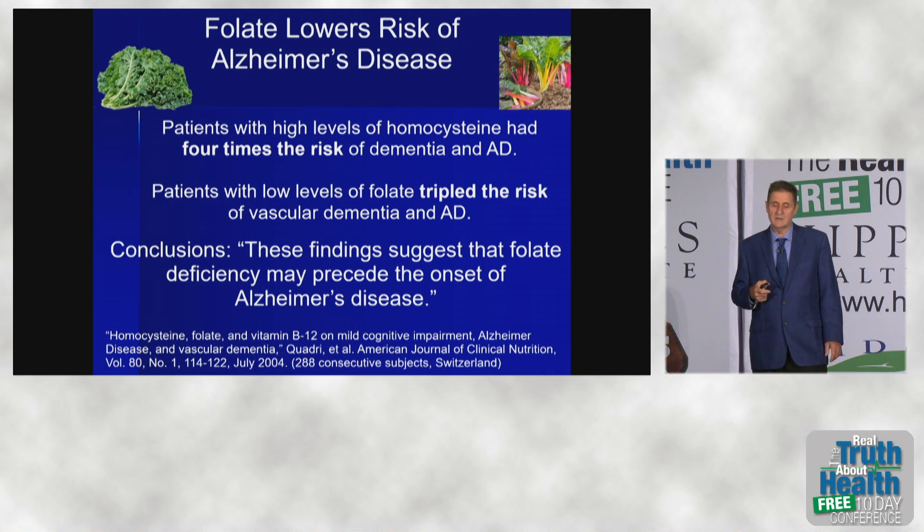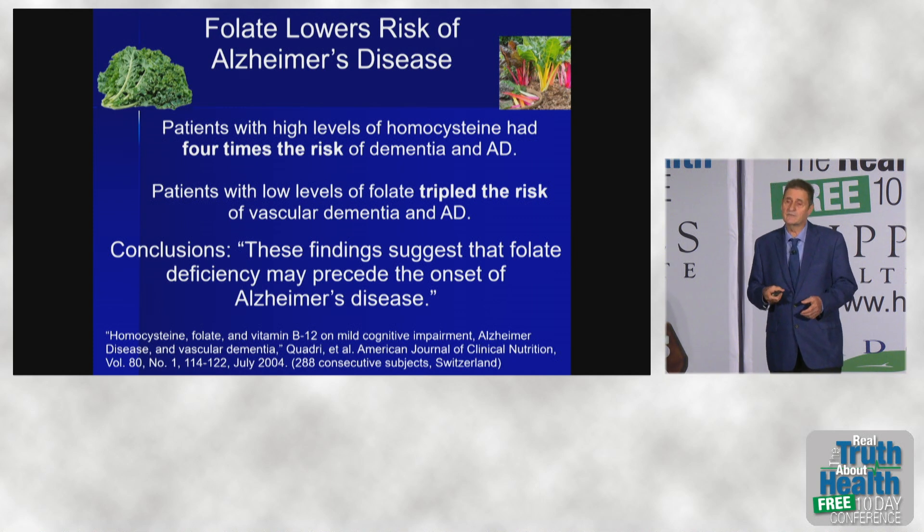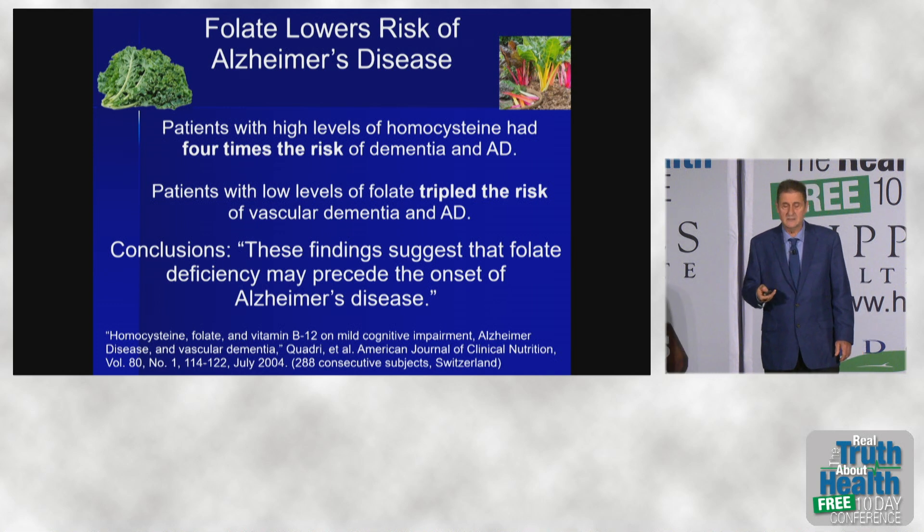Folate lowers the risk of Alzheimer's disease. We're looking at four times the risk of dementia and Alzheimer's disease if you're low in folate. These findings suggest that folate deficiency may precede the onset of Alzheimer's disease. So eat some greens and beans.